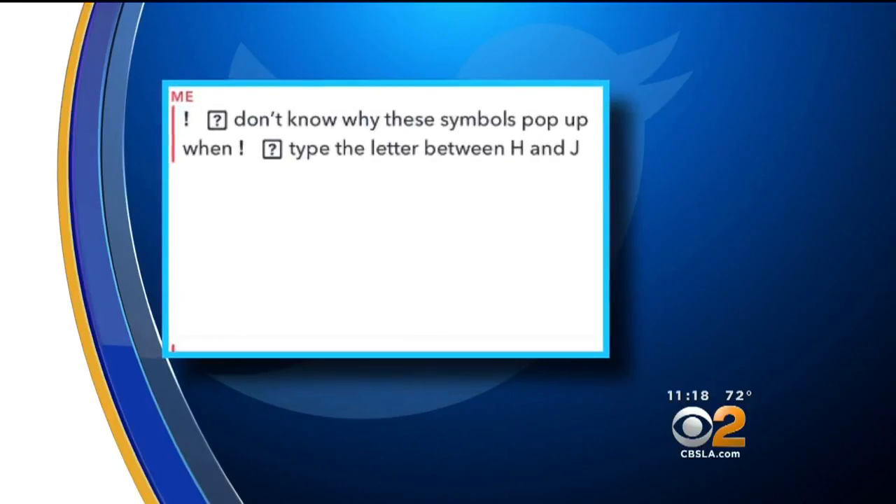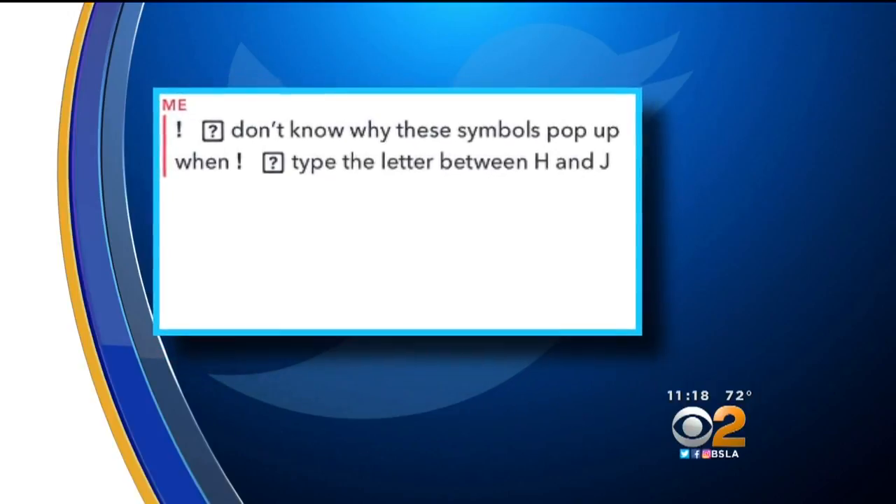Let's take a look at a photo of what many of you may have seen over the weekend and still today. You see the question mark — there's supposed to be an I there. Now, everybody grab your phone. We're going to talk about how to fix it.